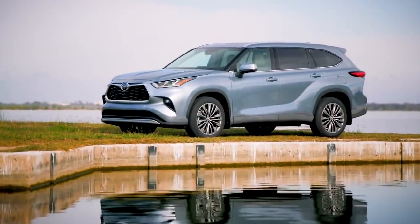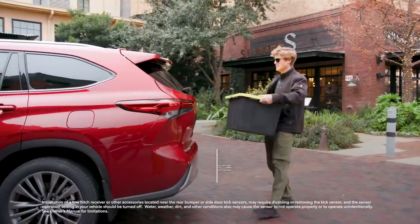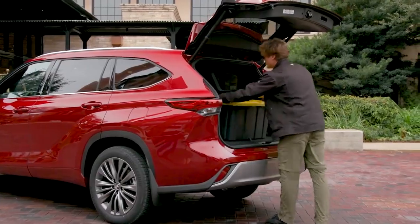This exterior isn't just about looks, though, with Highlander also offering standard LED lighting on all grades, as well as an available hands-free power rear liftgate that enables cargo area access even with hands full of grocery bags or sports equipment.